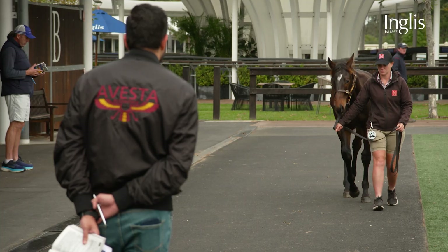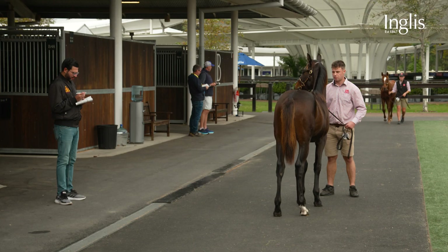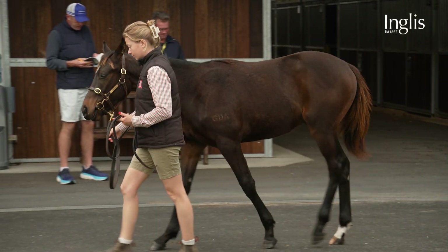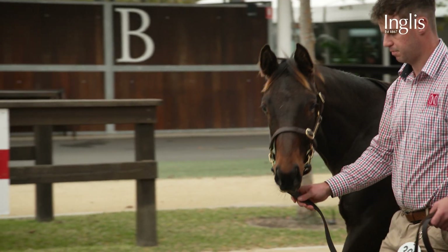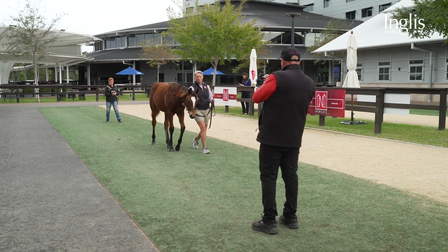We're really excited to have four stallions with their first foals here at the Inglis Weanling Sale. Very exciting young horses from the stallions side — who I think is probably as well credentialed a horse as we've ever stood at Newgate — through to a horse like Profiteer, who could easily be the sire of this crop, the fast two-year-old that's throwing really typey stock. Really excited about it.